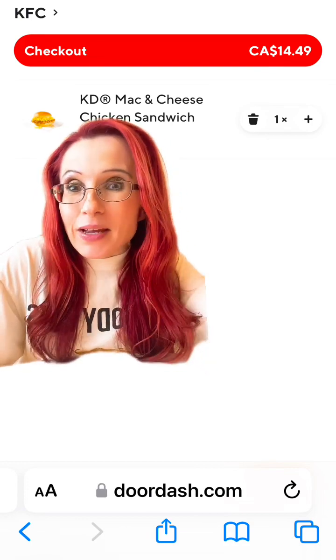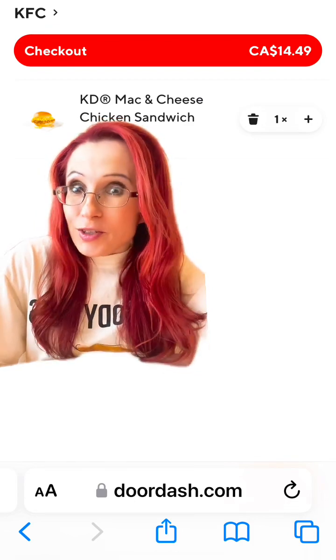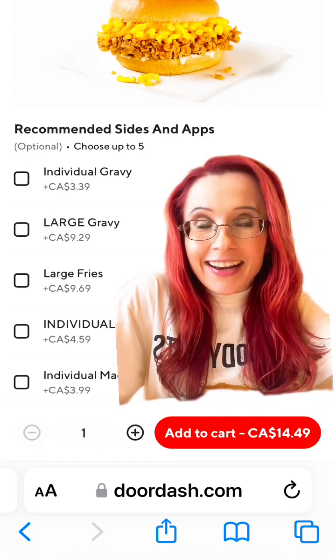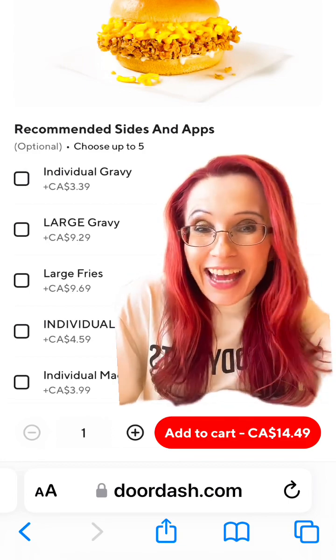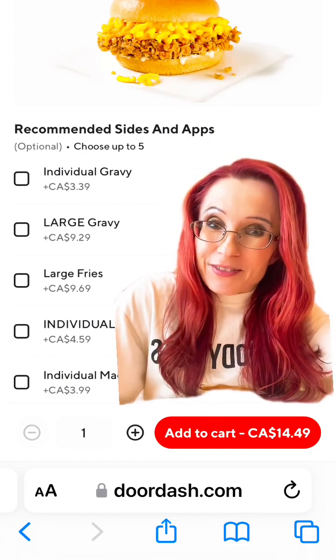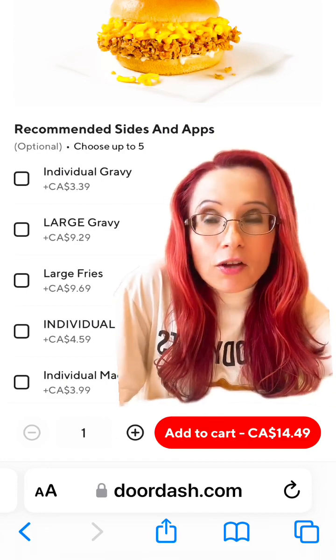That's crazy in my opinion. That does not even include fries. Do you want fries? Fries will be an extra $9.69 and gravy is $9.29.